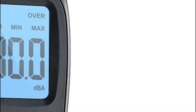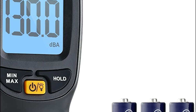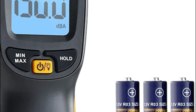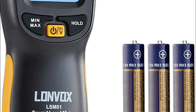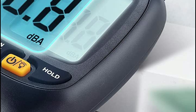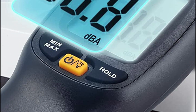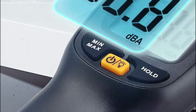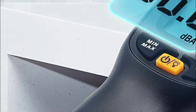The noise meter has an automatic power-off feature to prolong battery longevity. If the sound level meter is not used for around 10 minutes, it will turn off completely. The battery indicator shows the current battery level and reminds users to replace batteries when needed. Three batteries are included, lasting around 14 hours with backlight off and 8 hours with backlight on.